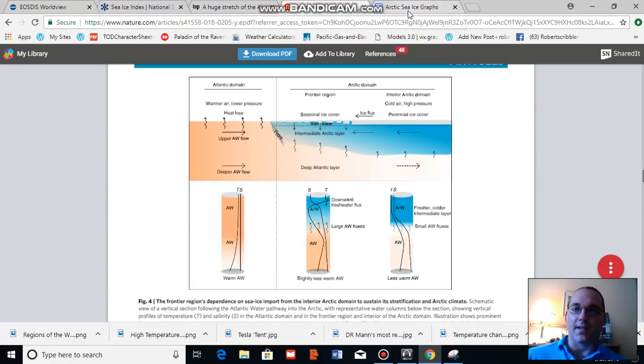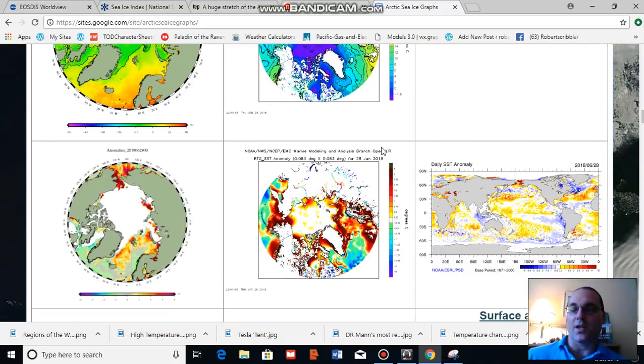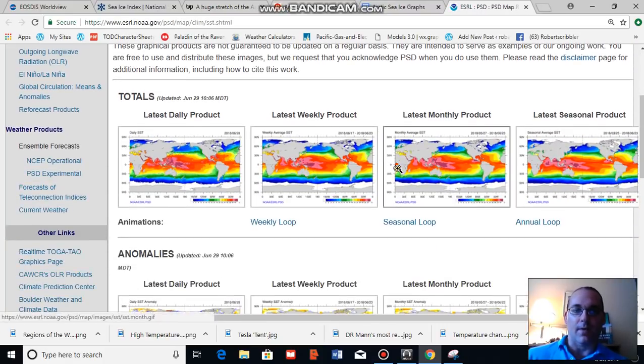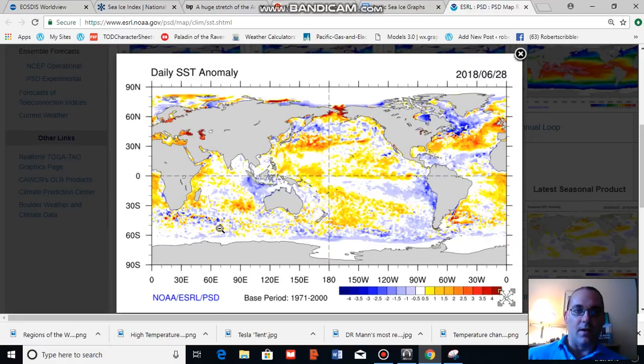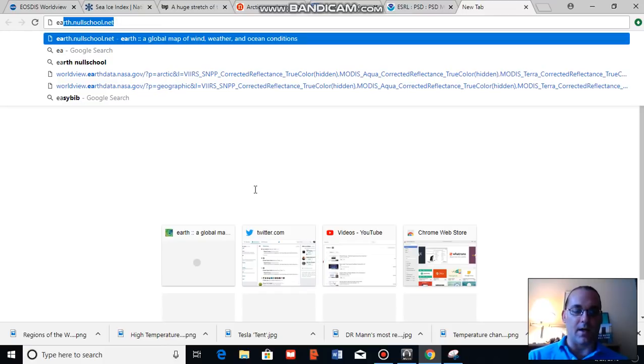I'm going to look at some maps showing sea surface temperatures in the Northern Barents to give you an idea of the change. The Nature study provides its own graphics, but I'm going to go ahead and look at some maps that show anomaly temperatures. This is a NOAA ESRL anomaly map. The region we're looking at here is the Barents, particularly the Northern Barents. As you can see, these areas in yellow and orange are warmer than normal in the range of 0.5 to 2.5 degrees Celsius above normal. There tends to be a hot ocean zone here. So I'm going to go ahead and pull up Earth Null School and give you another look.